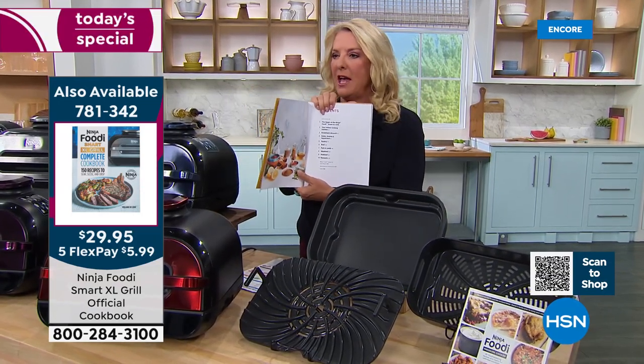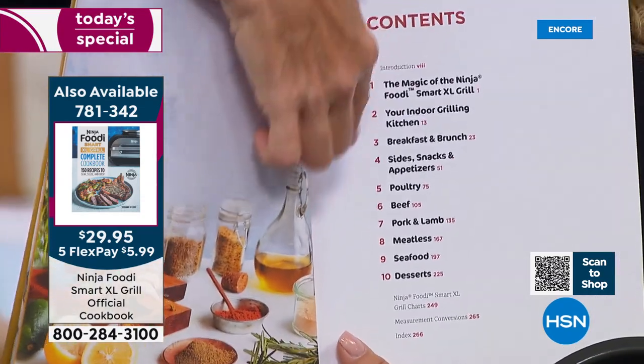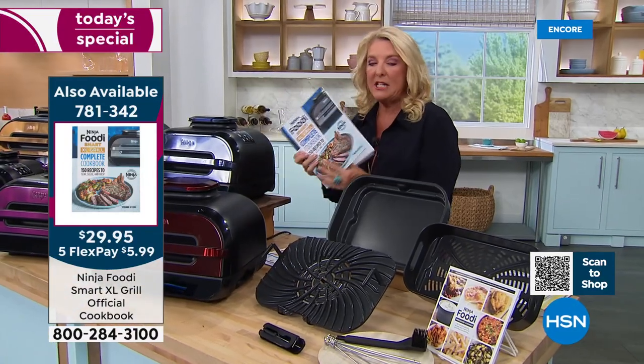So again, if you're looking at this and saying, I'm just going to do a couple of steaks — no, no, no. You're going to explore an entire world of being able to cook almost anything you can imagine inside this incredible Ninja.